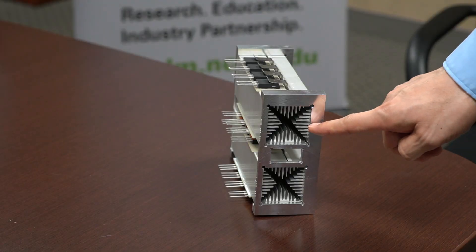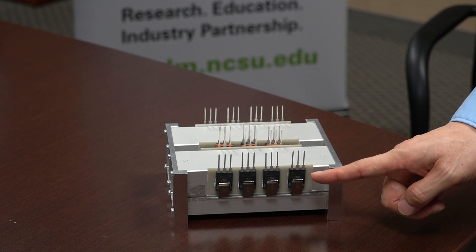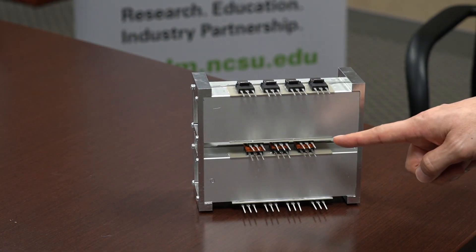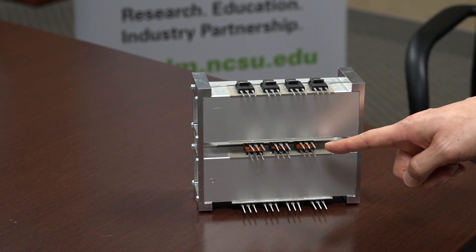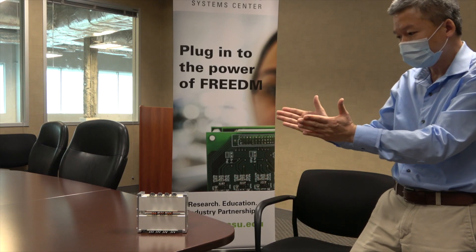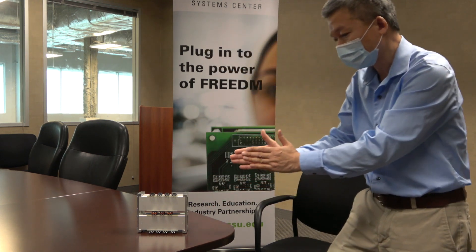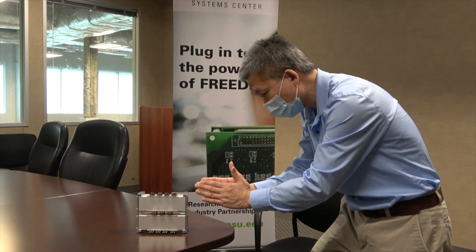This is the internal fan structure. You can see that advanced silicon carbide devices made in USA from MicroSemi. This customized module uses high performance, low cost double-sided cooling. This internal fan — not the outer fan — makes the cooling efficiency 10 times better, because now the pressure drop is well controlled.